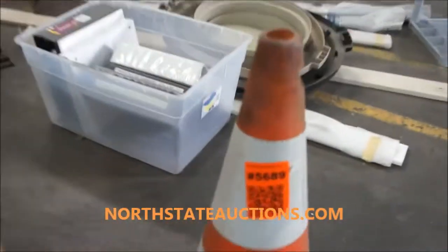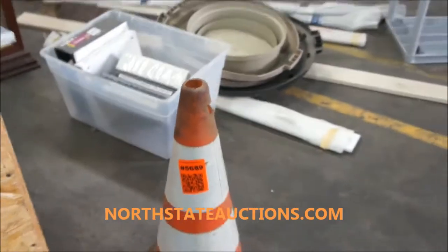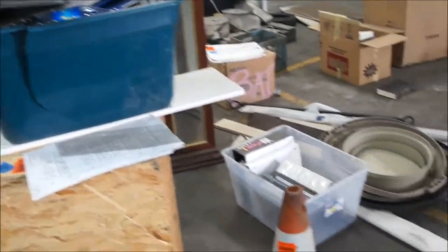This is lot 5689. It does not include the cone but has quite a few miscellaneous odds and ends.